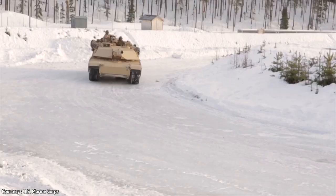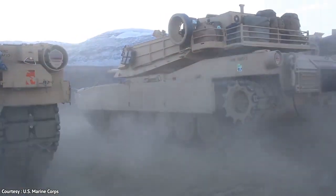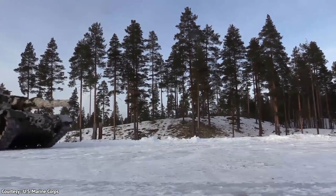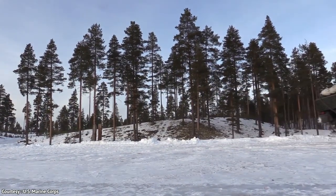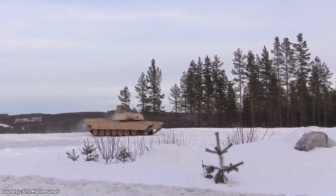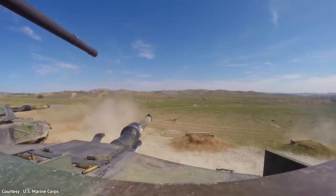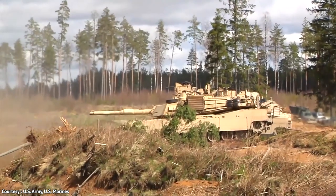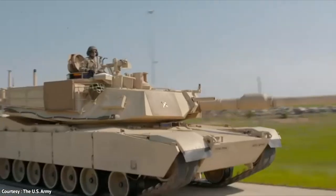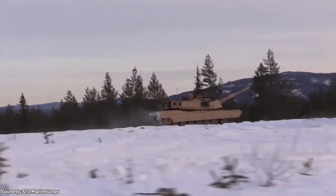The Abrams M1A2 carries an arsenal including 42 rounds of 120mm ammunition, 11,400 rounds of 7.62mm ammunition, 900 rounds of .50 caliber ammo, 32 screening bombs, and 210 rounds of 5.56mm ammo. Its armor is reinforced with steel-encased depleted uranium at the forward hull and turret. The tank has a cruising range of 426 kilometers and can reach speeds of 67.5 kilometers per hour.